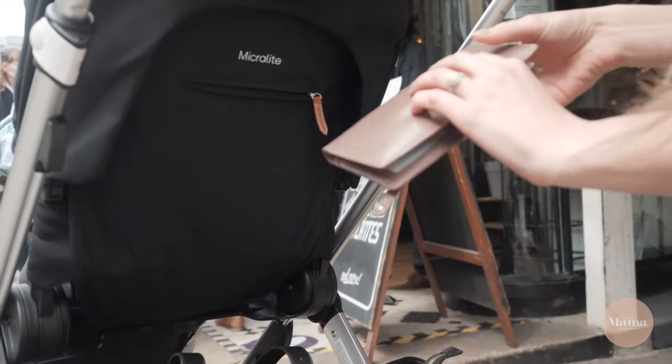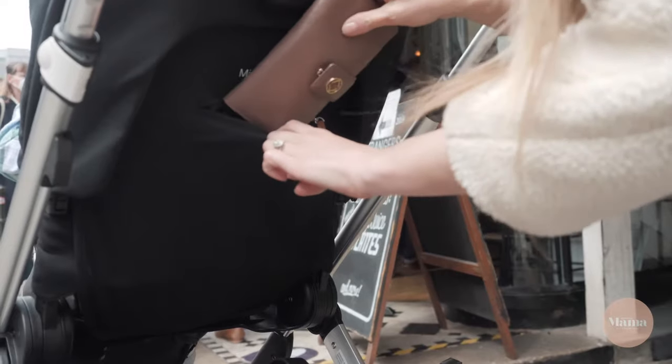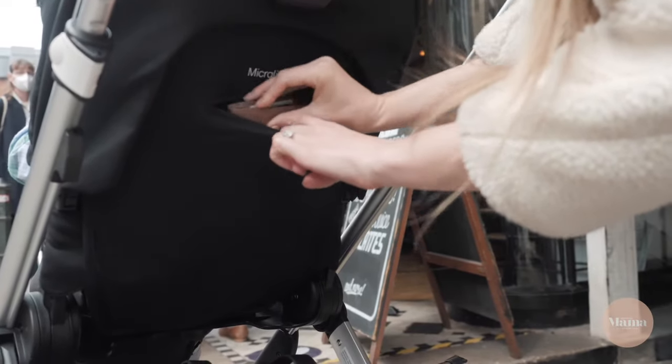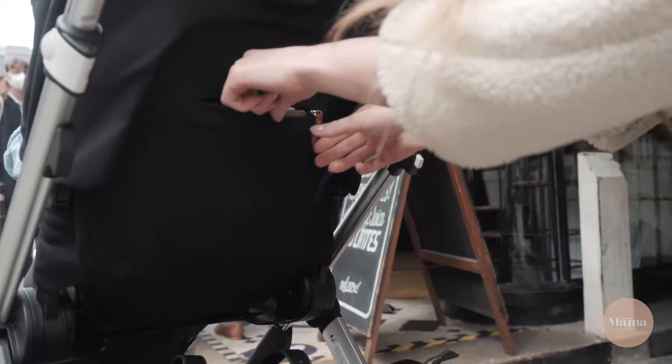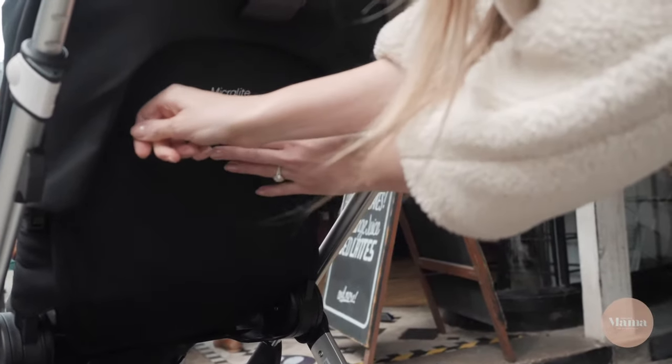Now on to by far one of my most favourite features about the Get-Go — the secret pocket. This is a perfect place to stash my phone or purse. Because it's right in front of me I know my valuables are safe and I have easy access.